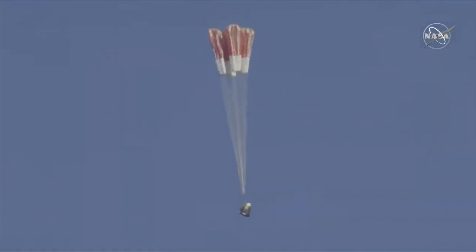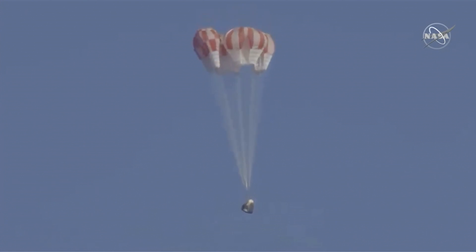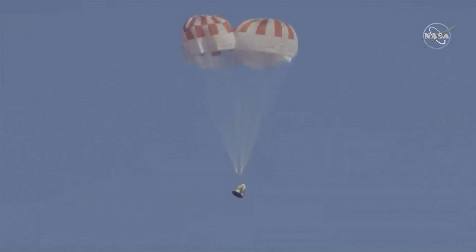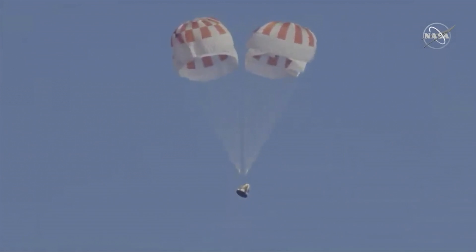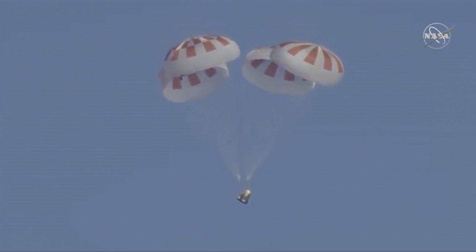And here come the mains. Over the next few seconds we will see those main parachutes — exactly like that — begin to expand as they capture more air, further decelerating the Dragon vehicle down to the Atlantic Ocean.